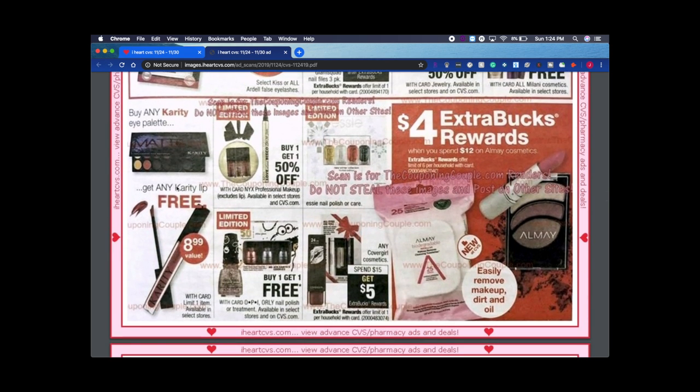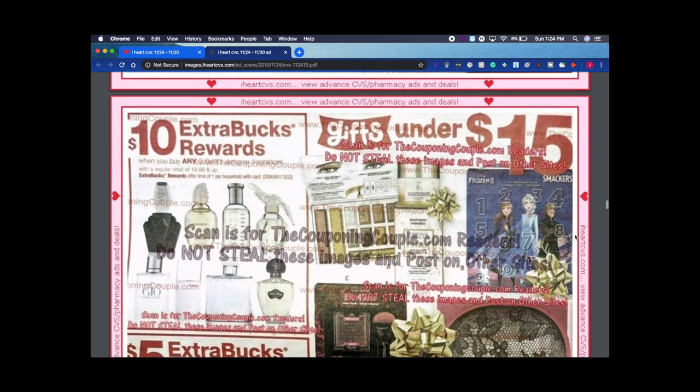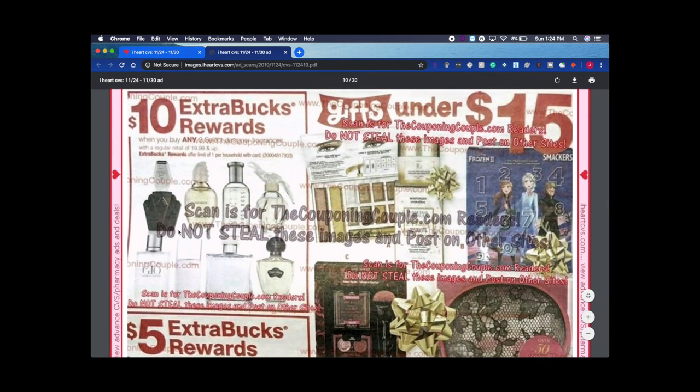There's a Carity lip product — I've never even heard of Carity and I've been couponing for four or five years. Covergirl Cosmetics is spend $15 get $5 — it's usually better when it's spend $15 get $7, but it depends on your coupons or CRTs. Almay is $12 and you get $4 back — I love Almay because it's hypoallergenic and I have really sensitive skin.